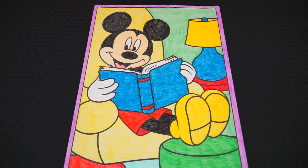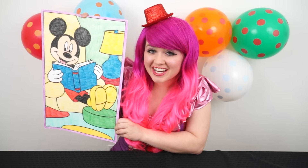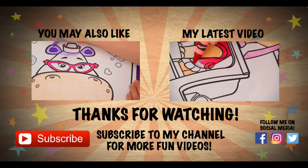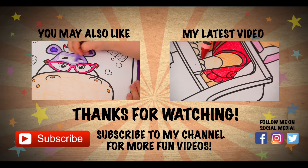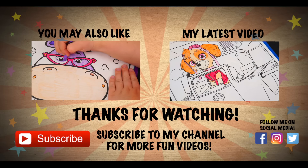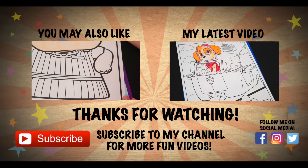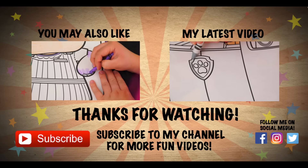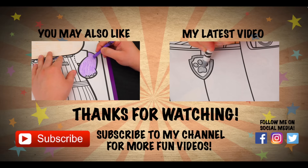Alright guys, thanks for watching. I'm Kimmy the Clown. Hope you had fun clowning around with me today. I just love this picture I colored of Mickey Mouse. Have a fun day and we'll see you tomorrow. Bye! Wow, coloring is so much fun. Like this video if you like to color too. If you enjoyed this video then be sure to check out the Doc McStuffins coloring page I did. And don't forget to hit the subscribe button because I post fun videos every single day. Love you guys. Bye!